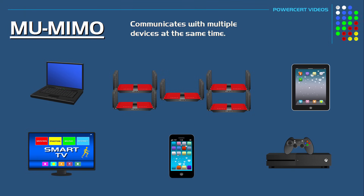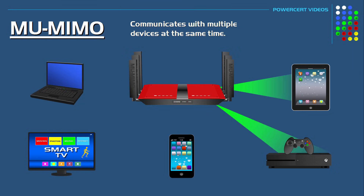So if you have a lot of wireless devices that demand a lot of bandwidth in your home and you're experiencing slow internet performance or choppy video, you should be using a router with multi-user MIMO technology.